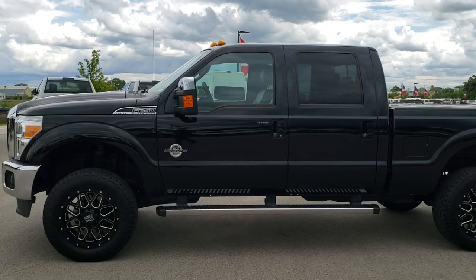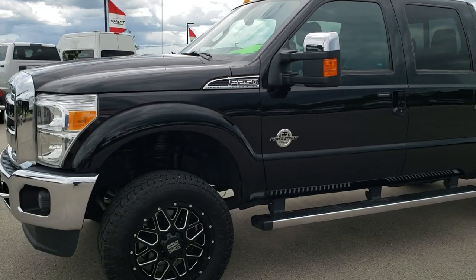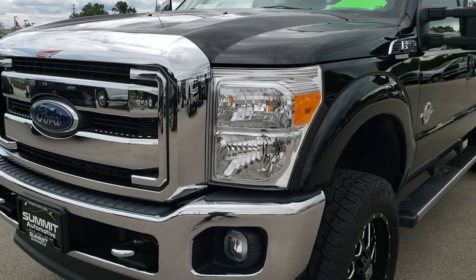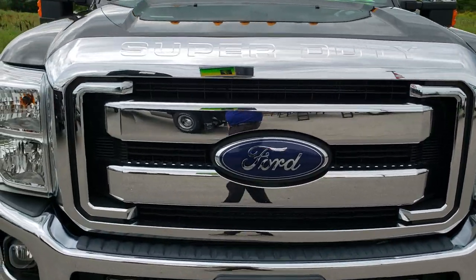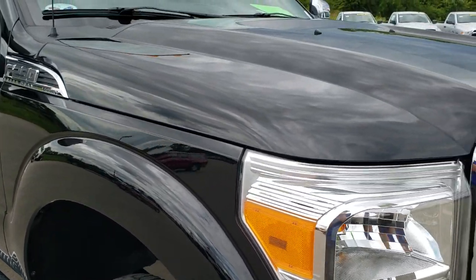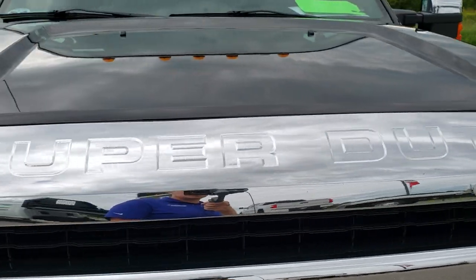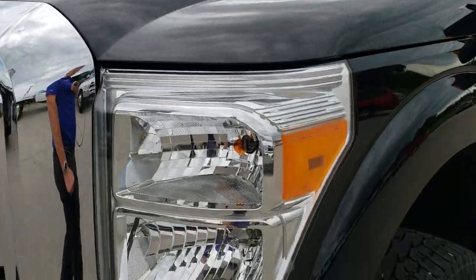This is stock number 10202. We are here at Summit Automotive in Fond du Lac, Wisconsin, your new and used heavy duty truck headquarters. Today we are checking out this super clean 2016 Ford F250 crew cab short box. This truck has the 6.7 liter Power Stroke diesel. From this HD video you will be able to tell that this truck is extremely clean all the way around, inside and out.